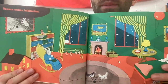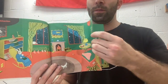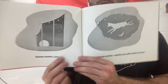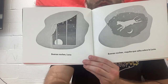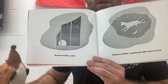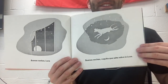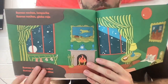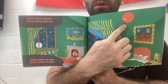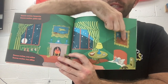Now here we go. Buenas noches, Luna. Buenas noches, Luna. Buenas noches, vaquita que salta sobre la luna. Buenas noches, lamparita — good night, lamp. Buenas noches, globo rojo — good night, red balloon. Buenas noches, tres ositos. Buenas noches, tres sillas.